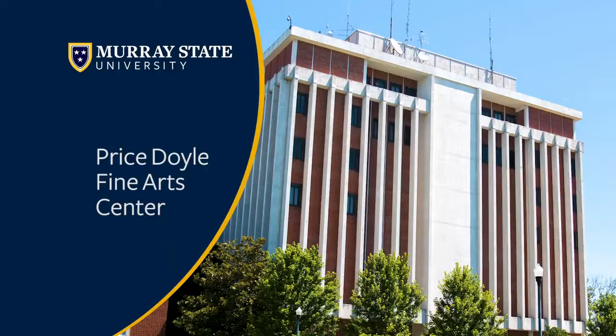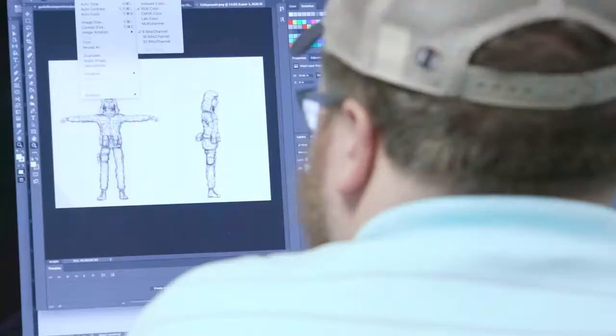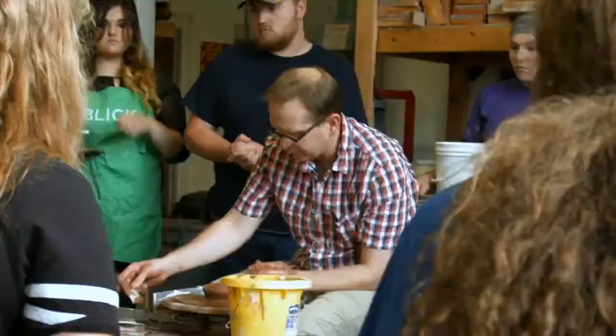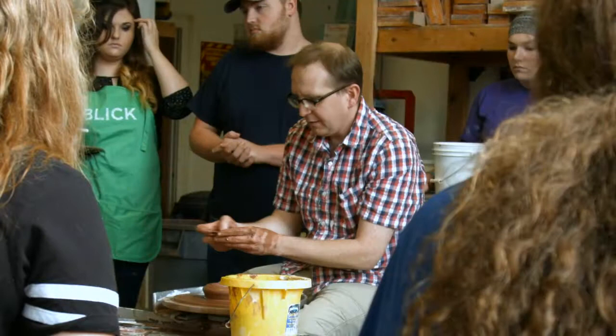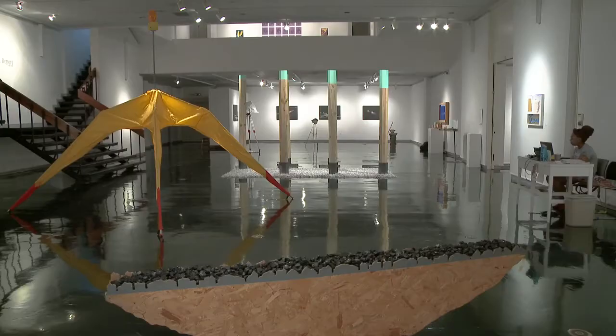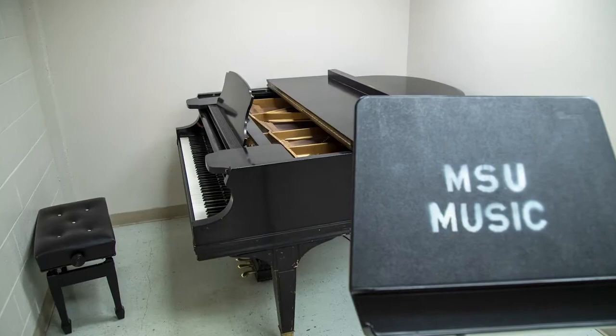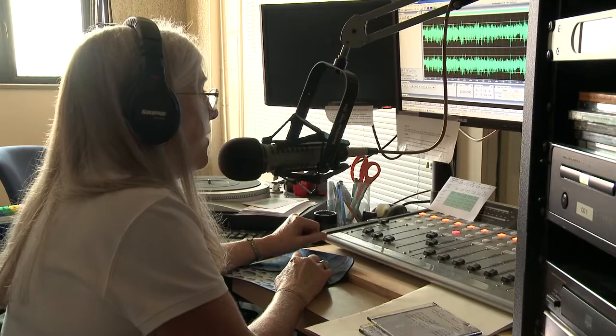Our next stop is the Fine Arts Building. Inside we have lots of different options to study such as theater, art, design, and music. Lots of different arts programs are located in this building scattered throughout the classrooms. Features include a music and art gallery, different practice rooms, our MSU TV 11 station, and WKMS, our radio station.